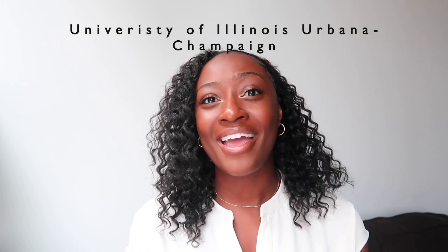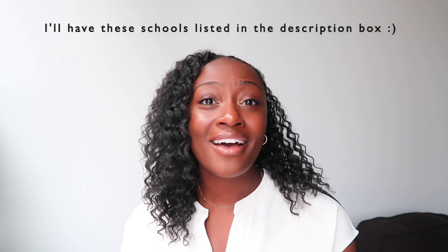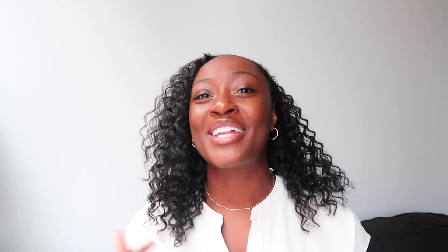I went to the University of Illinois at Urbana-Champaign, and honestly, I love my experience there. Cornell is a school that offers food science. UC Davis is another one. Purdue, Michigan State, University of Missouri-Columbia, University of Idaho, University of Delaware, Iowa State, Ohio State, Penn State, and so many more. You guys should definitely do your research and look up schools that offer a food science program, then start making a spreadsheet — this school's GPA requirement, their test score requirement, and their essay prompt.